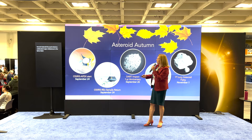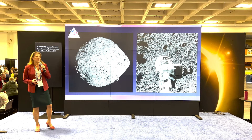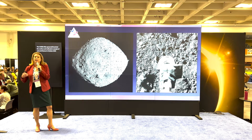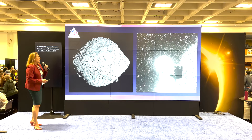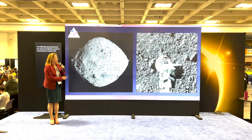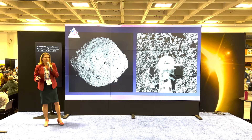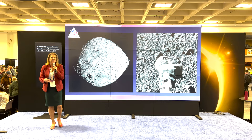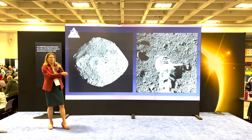Let's start with OSIRIS-REx. OSIRIS-REx is a mission that visited the asteroid Bennu — a very carbon-rich, near-Earth object and potentially hazardous asteroid. There's no chance of it interacting with Earth for at least the next hundred years. We rendezvoused with Bennu in late 2018/early 2019, surveyed it, and then in October 2020 descended into Nightingale crater and collected a sample to bring back to Earth. You can see the sampling system taking the sample and then the spacecraft returning to Earth.